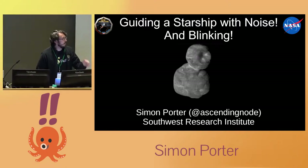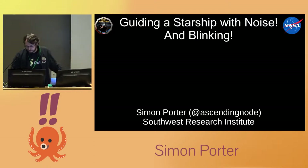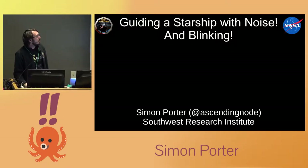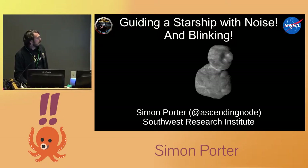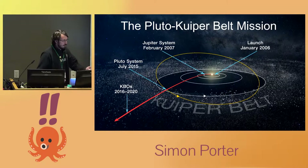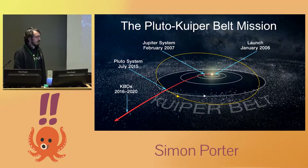I'm going to talk about something completely different, but also somewhat relevant. Basically, how do we get the closest image ever taken of a Kuiper Belt object? I work on New Horizons, which is a NASA mission launched back in 2006. It flew past Jupiter in 2007 — we barely looked at Jupiter and just kept going. You probably heard about us when we flew past Pluto back in the summer of 2015.